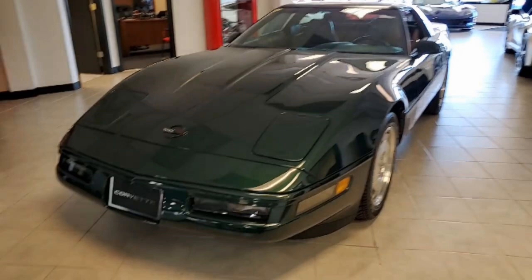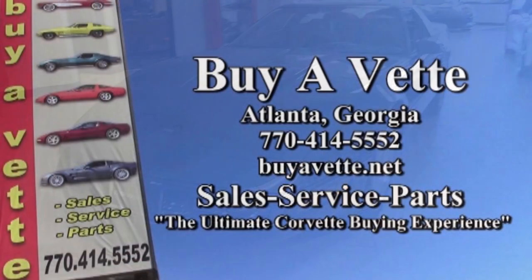Give us a call at 770-414-5552 and talk to one of our representatives. If this car isn't exactly what you want, remember we always have 120 or more Corvettes in stock at all times. We're buyavet.net — we hope to be your ultimate Corvette buying experience. Give us a call today.